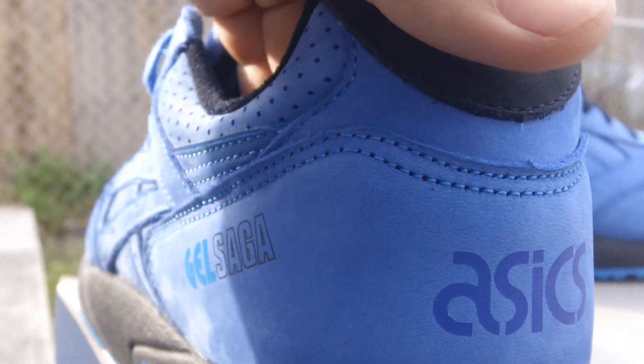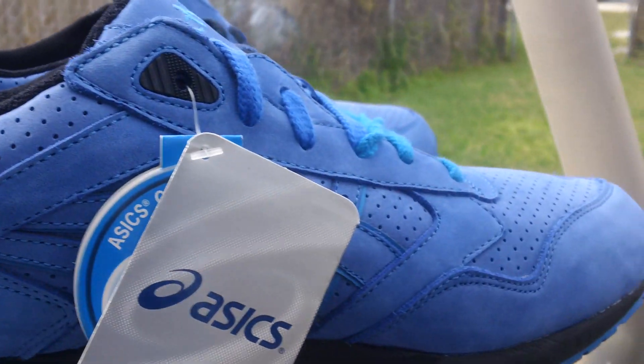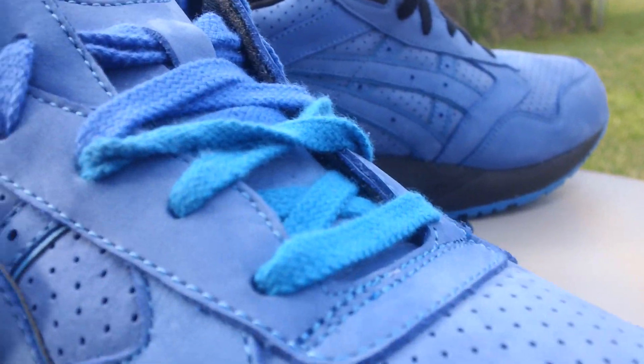I had to get mine off eBay because I wasn't unfortunately able to get any online. But I'm definitely glad I got these — yesterday I wasn't sure how glad, but today I'm 100% glad. If you're thinking about these, don't sleep on them like everybody says — cop them.